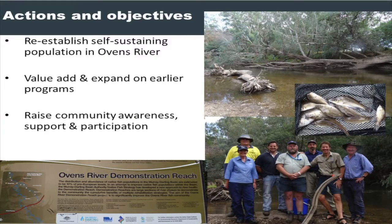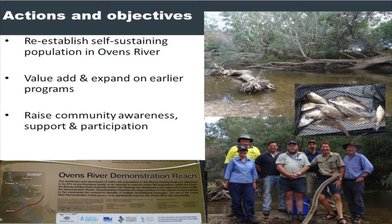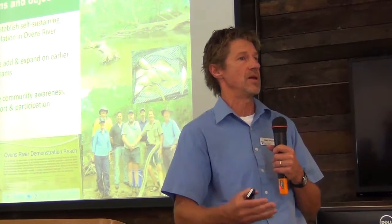We're going to value-add on existing works — there's a whole plethora of fantastic research work done by agencies including Arthur Rylah Institute, DPI, New South Wales and others — to understand the mechanisms and fish ecology that Lee talked about. One great example locally was the demonstration reach works, MDBA-funded, in association with Arthur Rylah Institute and North East CMA, landholders, and the angling fraternity, to recognise the value of removing exotic woody weeds, improving native riparian vegetation, looking at fishways, grazing management, and the value of fencing riparian vegetation to make an integrated system.